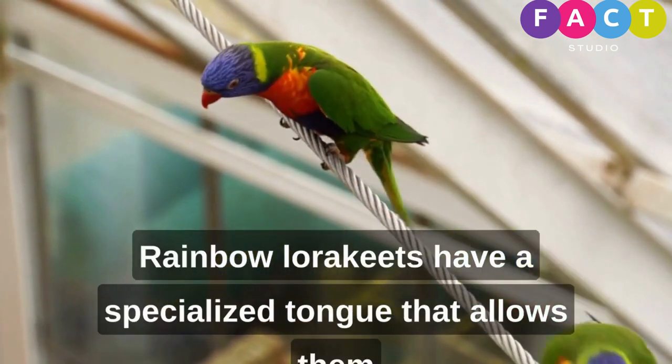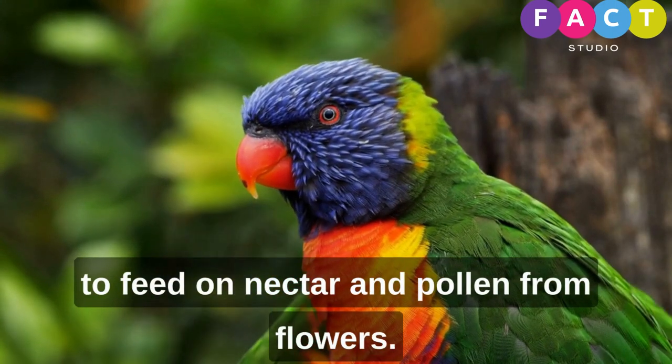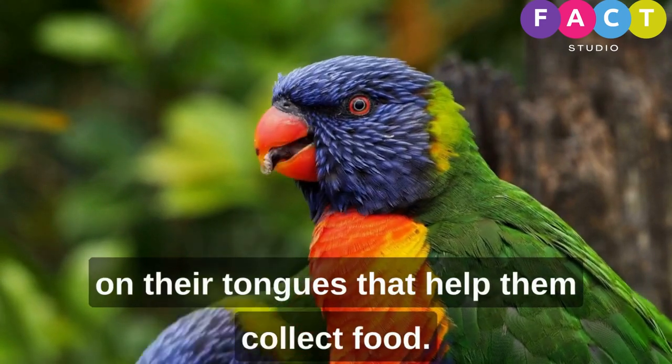Rainbow lorikeets have a specialized tongue that allows them to feed on nectar and pollen from flowers. They are considered brush-tongued parrots, with brush-like tips on their tongues that help them collect food.